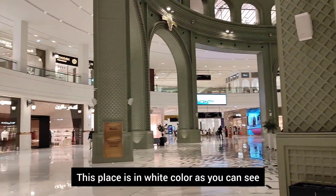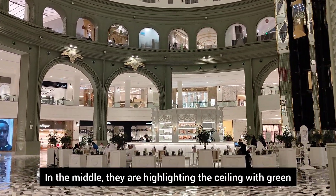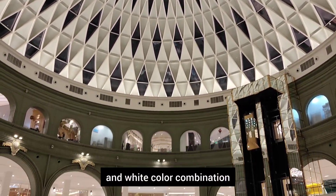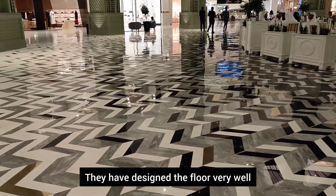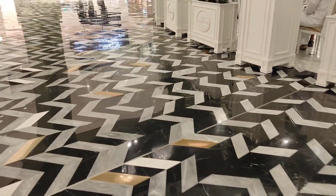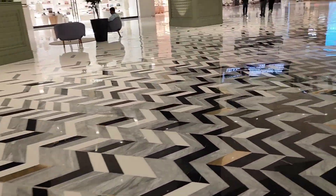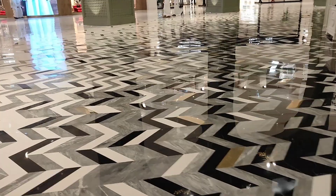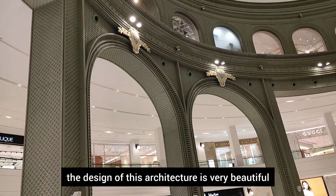The store design is very unique and beautiful. The place features a white color scheme. The ceiling in the middle is highlighted. It is designed with a green and white form, and the floor has a lot of beautiful patterns.